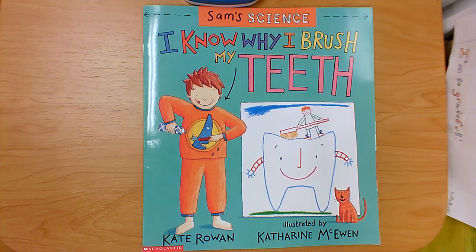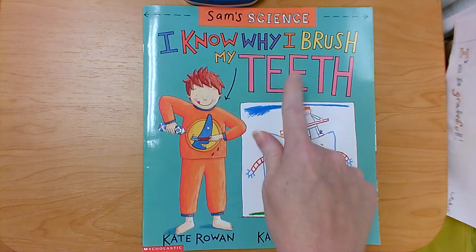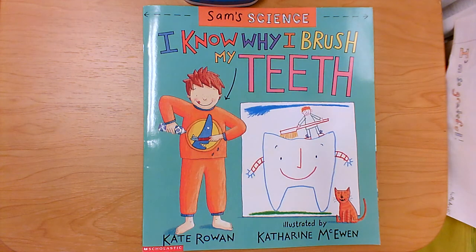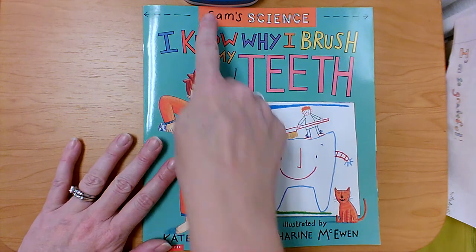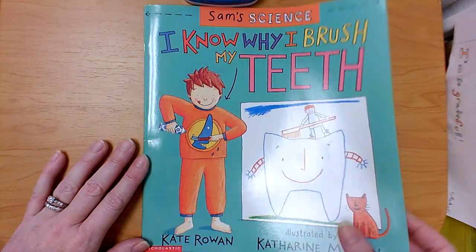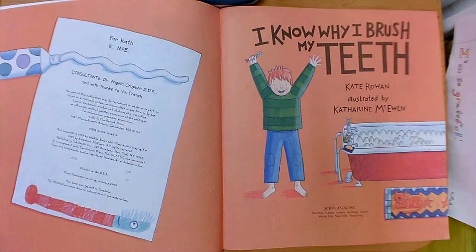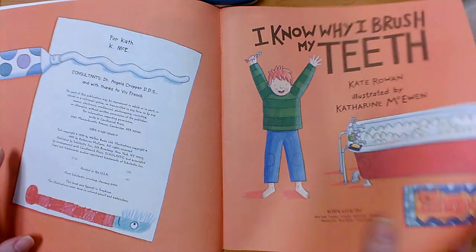Good morning students. Today we're going to read a book called I Know Why I Brush My Teeth. This book was written by Kate Rowan and illustrated by Katherine McEwan. At the top it says Sam's Science — maybe this is Sam. He's going to tell us why we should brush our teeth.